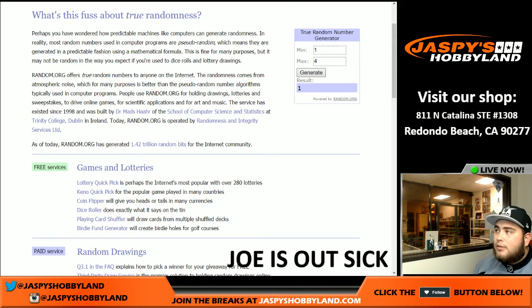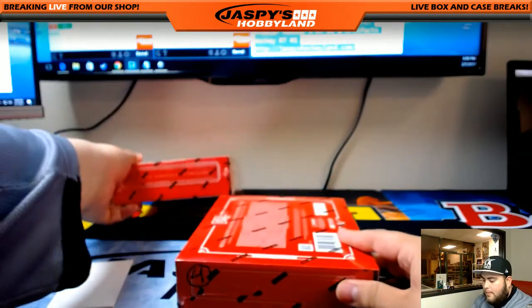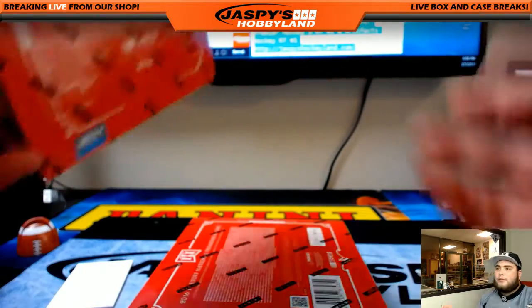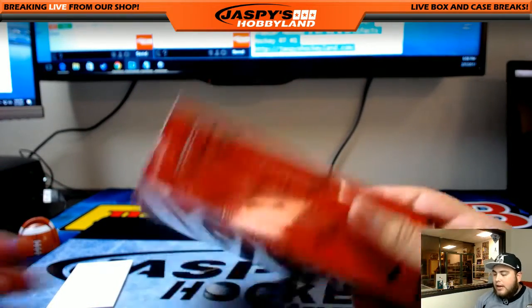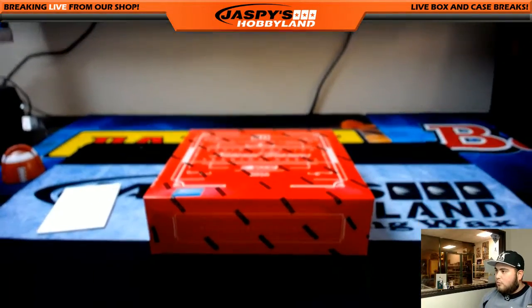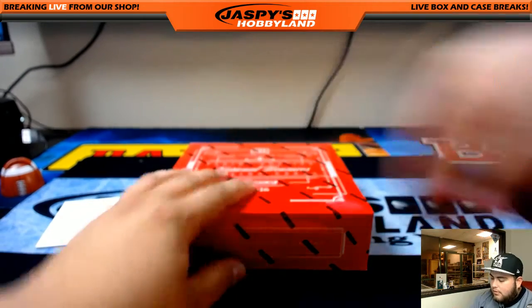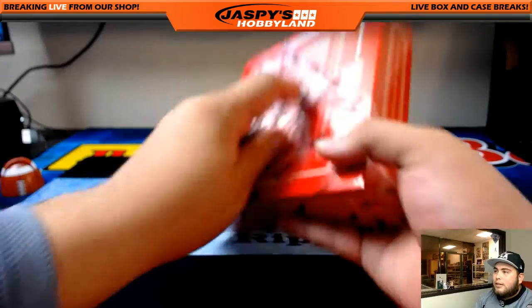One — not available, let's do that again. Two — not available. There it is, box four! So we're going with box four in this break. Box three is going to be for a future NT racing break. Like I said, this is a serial number break, a random number break. We just have to see which left side serial number goes to who. I'll have the Google Doc open right here while I'm breaking so we can see who gets what. I've never done NT racing, I've hardly ever seen anything.